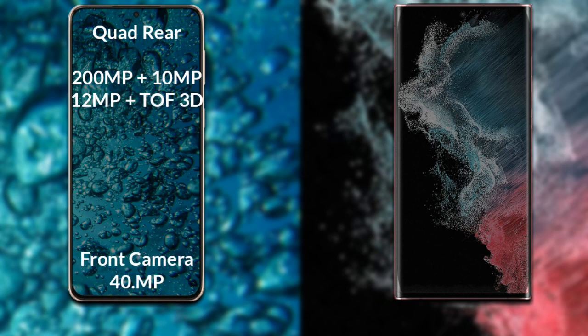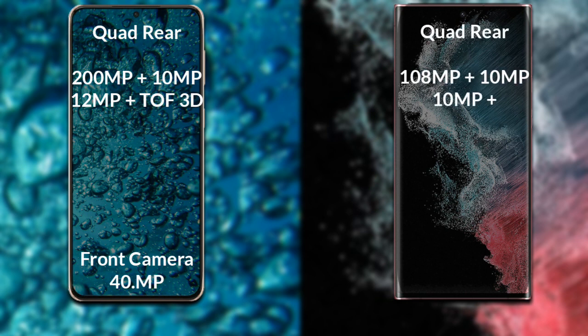Comparing the cameras, the Samsung Galaxy S23 Ultra has a rear quad camera setup. The primary camera is 200MP, the secondary sensor is 10MP, the third sensor is 12MP, the fourth sensor is a 3D scanner, and the front camera is 40MP.